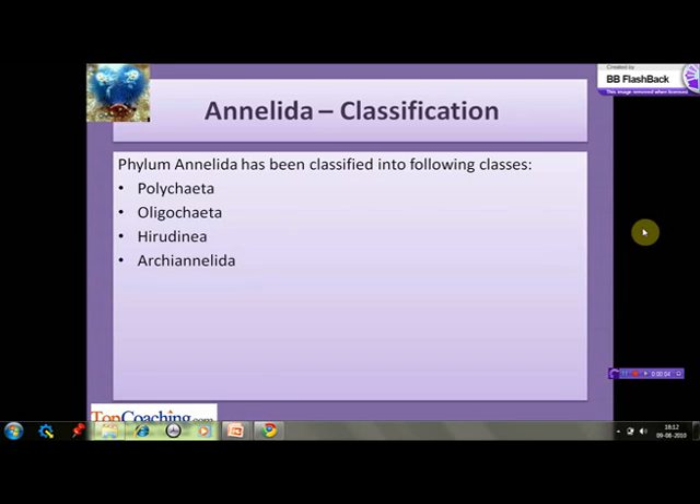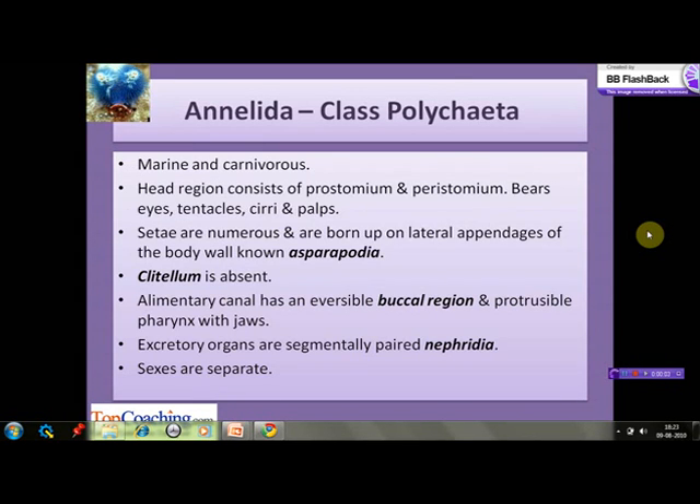Phylum Annelida has been further classified into classes: Polychaeta, Oligochaeta, Hirudinea, and Archiannelida. Now let's have a look at some of the important characteristics of the members of class Polychaeta.